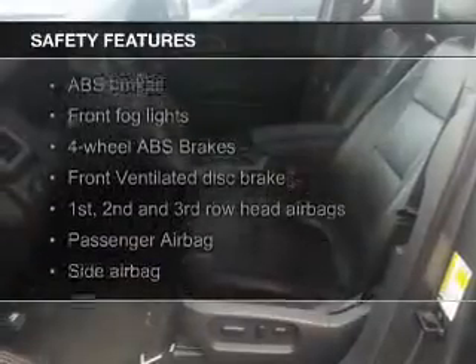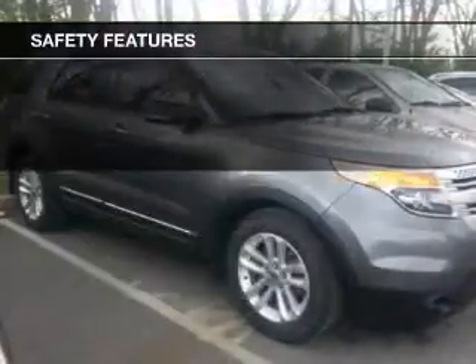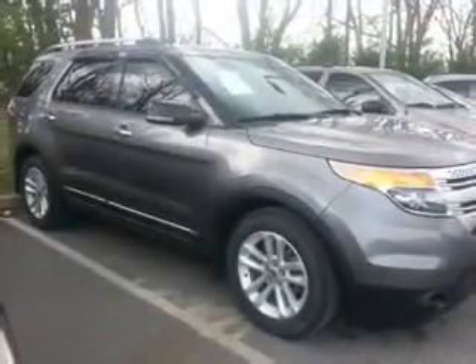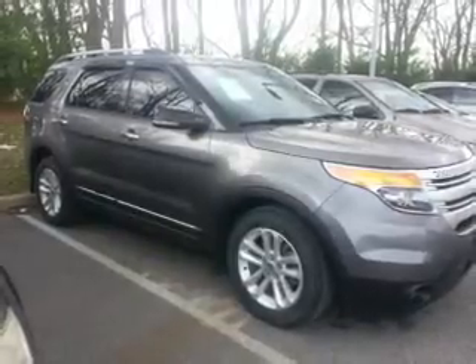Safety was made a priority with these features: a backup camera, fog lights, side airbags, second and third row airbags, independent suspension, traction control — great quality at a great price.